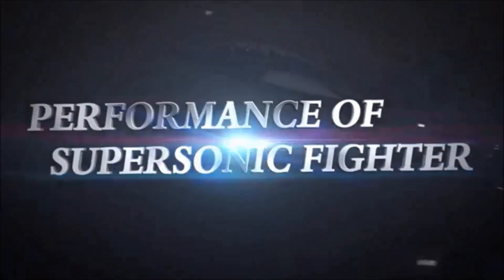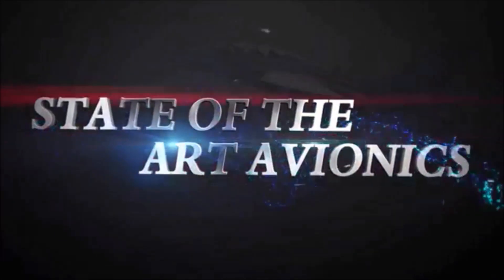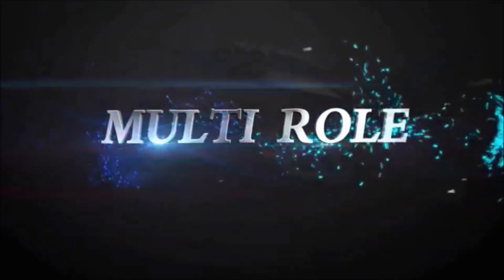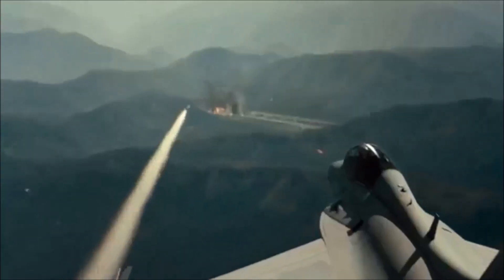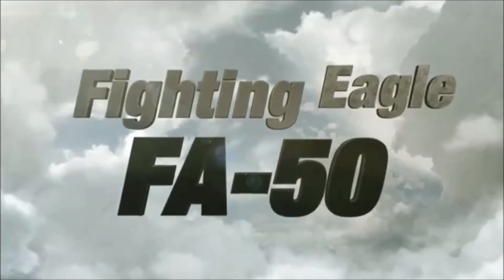Super Sonic Fighter — performance of Super Sonic Fighter. State-of-the-art avionics, multi-role. Now your air becomes much stronger. Fighting Eagle FA-50.